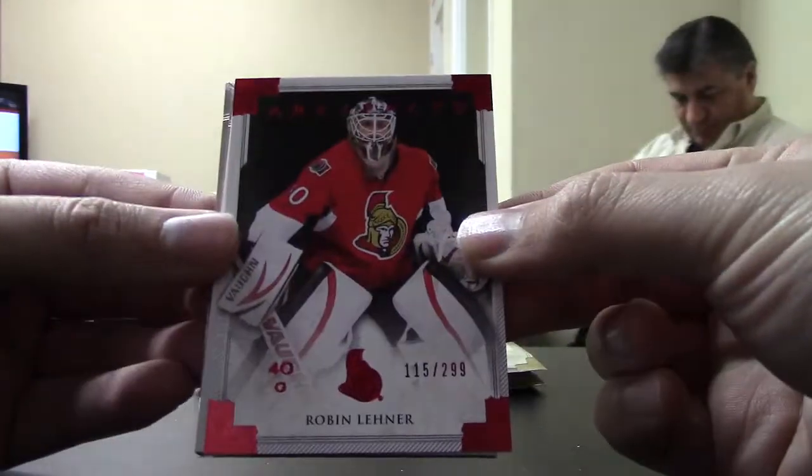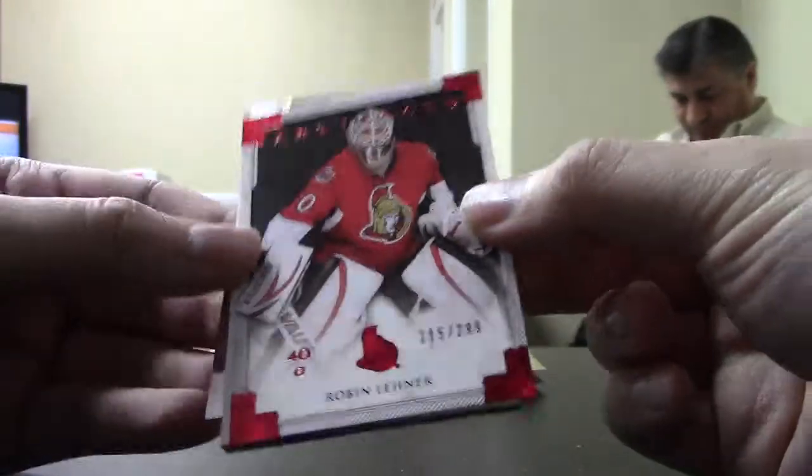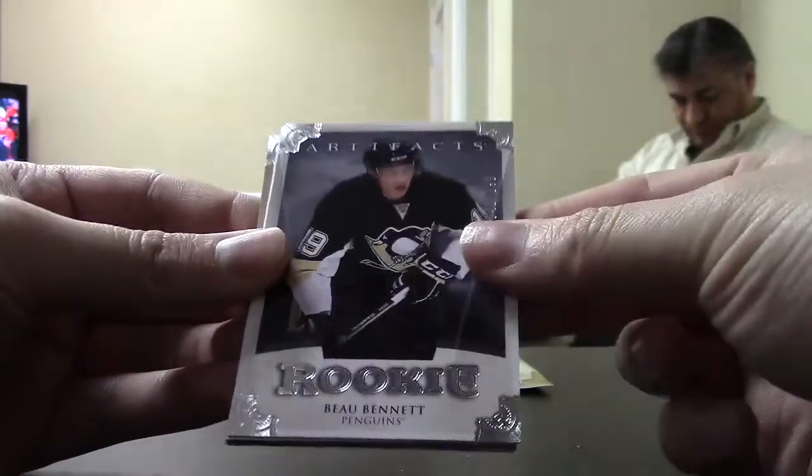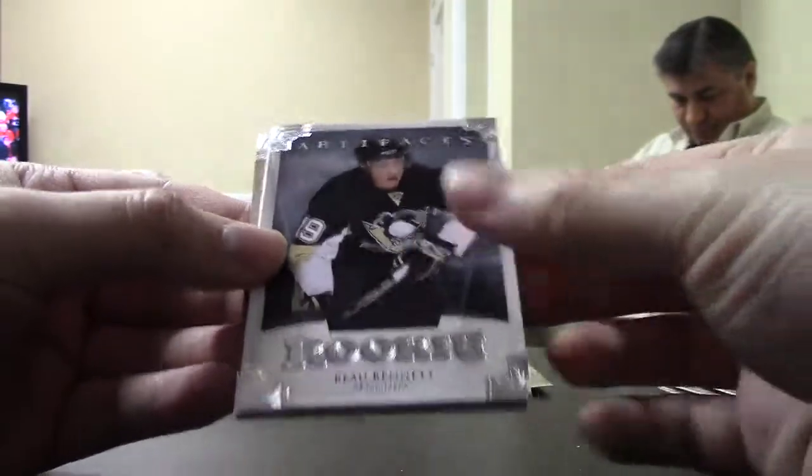All that work for Robin Lehner, ruby out of $2.99 for the Senators. Bo Bennett, rookie out of $9.99 for the Penguins.